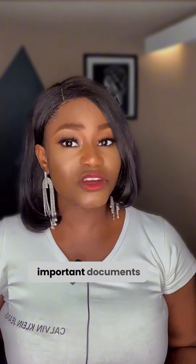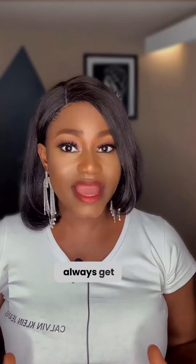Hello everyone, today I want to talk to you about the important documents you should always get when purchasing land. Whether you have just made an initial deposit or completed your payment, these documents are crucial. Let's break it down.